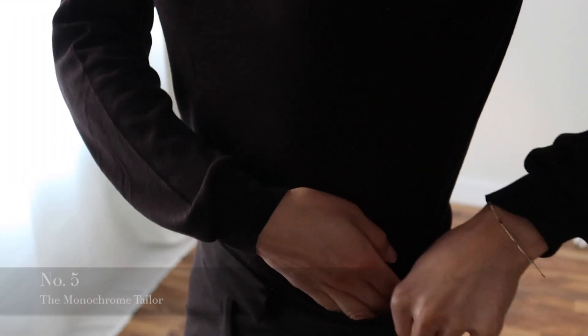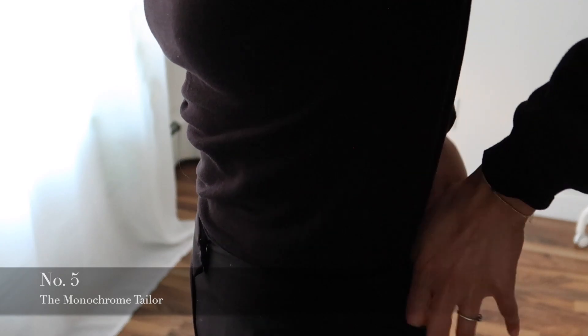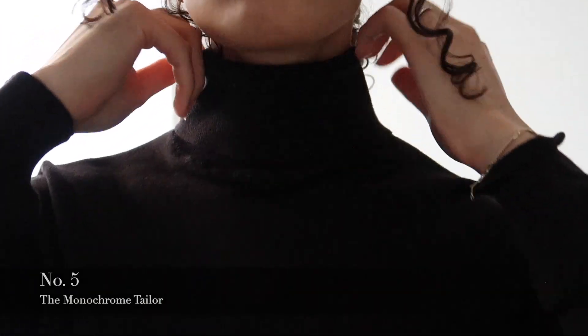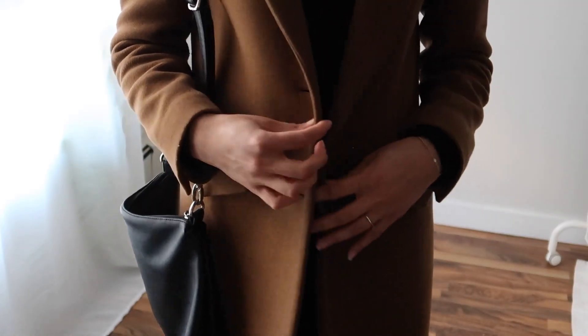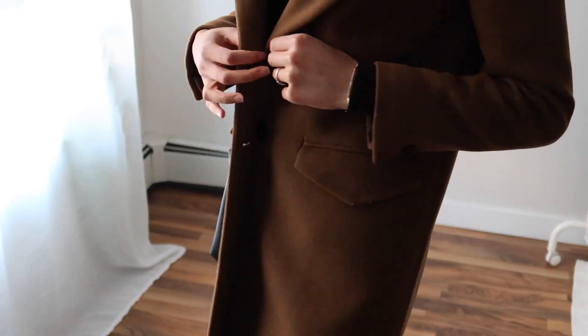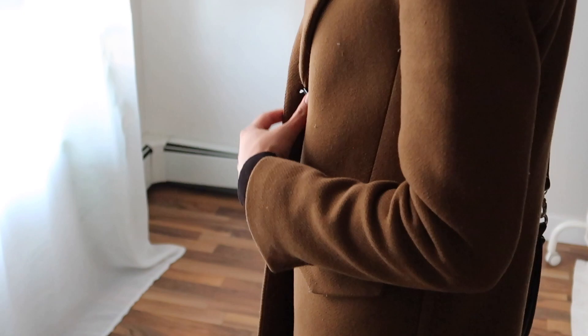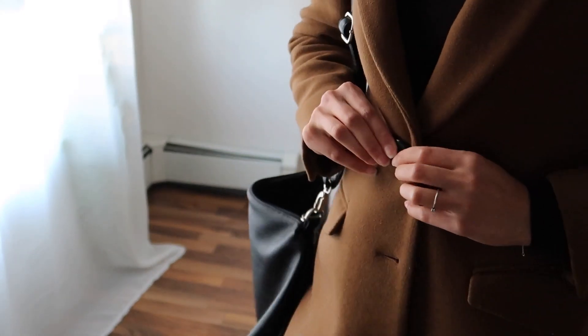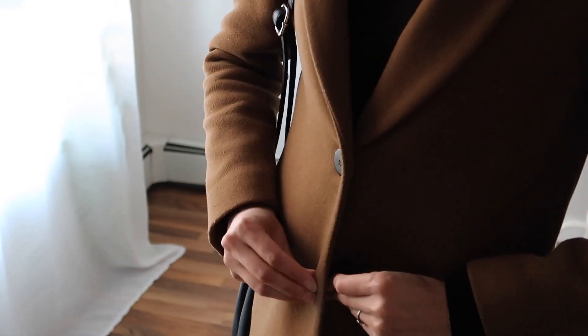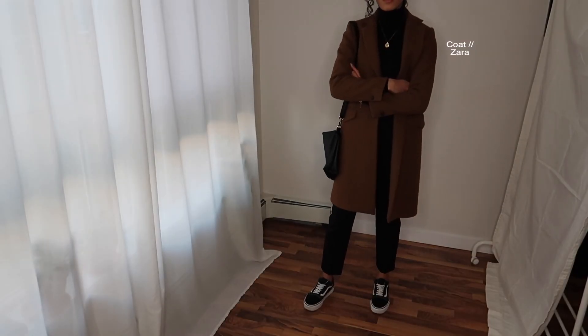Outfit five I call the Monochrome Tailor. It's a very basic base — I'm wearing all black on the top and bottom. However, I paired it with a brown coat over top to warm up the overall look. Again, you look put together, but this is a super simple outfit to put together.